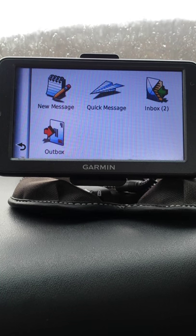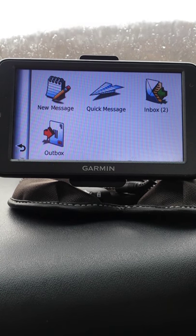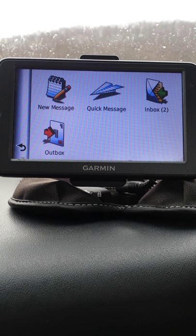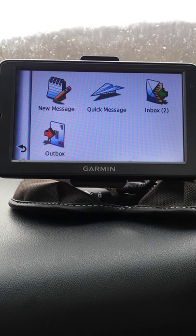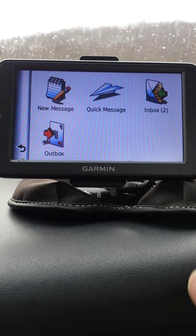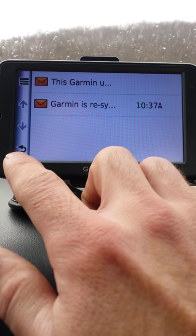You can see that there are two messages. You want to ensure that you check the messages between each stop to see if the office has texted you special instructions for a following stop, or a stop that must be performed ahead of any other stops in your dispatch. You would click inbox and you would have the corresponding text messages here.